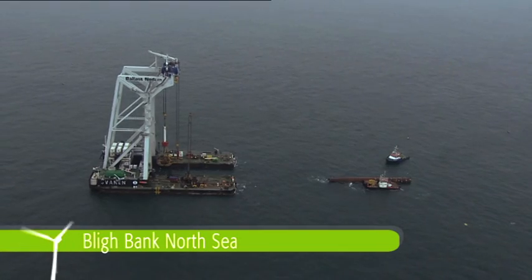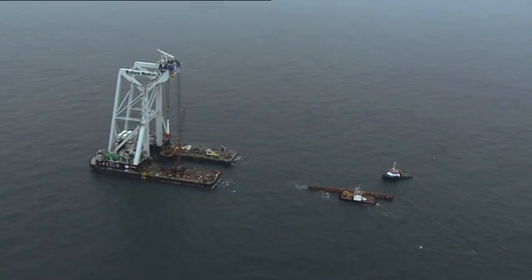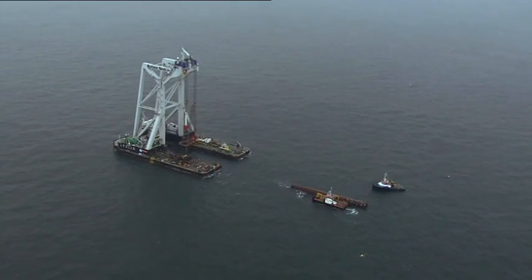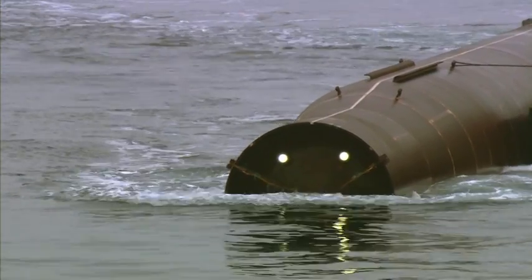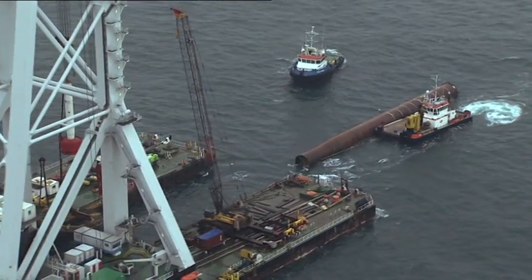At the sandbank, the monopile is taken over by the massive crane ship Svarnen. With a lifting capacity of 8,700 tons, it's the strongest floating crane in the world. Because the sea at the sandbank is 20 to 35 meters deep, the length of the foundation poles also varies.